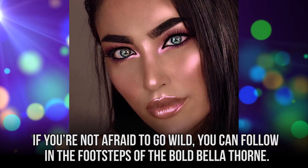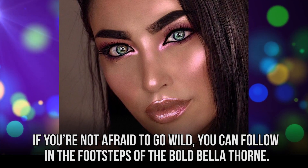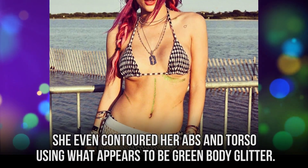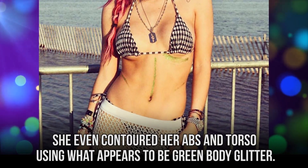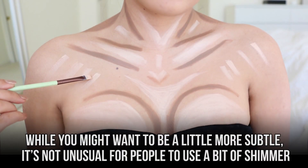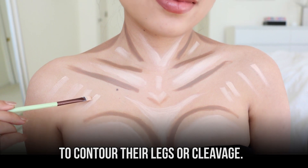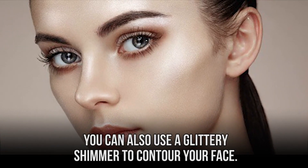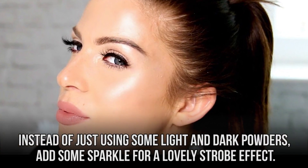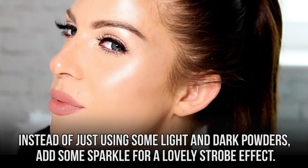If you're not afraid to go wild, you can follow in the footsteps of the bold Bella Thorne. She even contoured her abs and torso using what appears to be green body glitter. While you might want to be a little more subtle, it's not unusual for people to use a bit of shimmer to contour their legs or cleavage. You can also use a glittery shimmer to contour your face. Instead of just using some light and dark powders, add some sparkle for a lovely strobe effect.